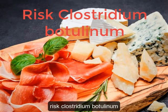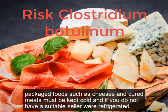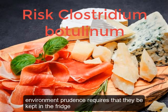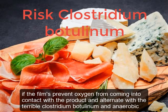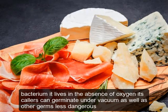Can foods so protected be left out of the refrigerator? Packaged cheeses and cured meats must be kept cold, and if you do not have a suitable cellar or refrigerated environment, prudence requires keeping them in the fridge. While films prevent oxygen from contacting the product, the terrible Clostridium botulinum — an anaerobic bacterium that lives in the absence of oxygen — can have its spores germinate under vacuum, as can other less dangerous germs.